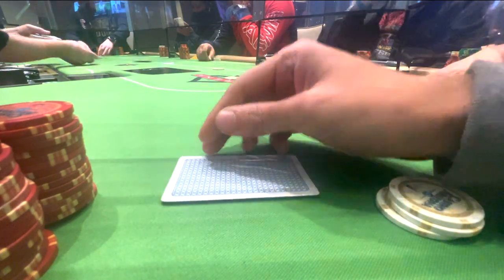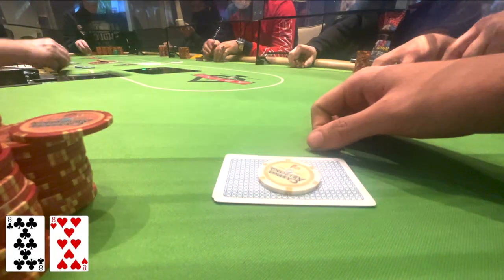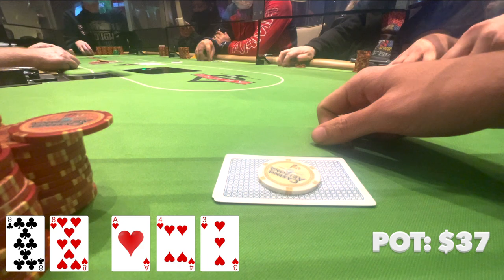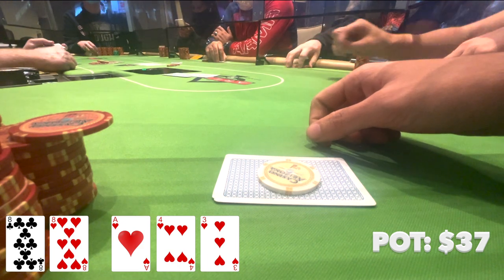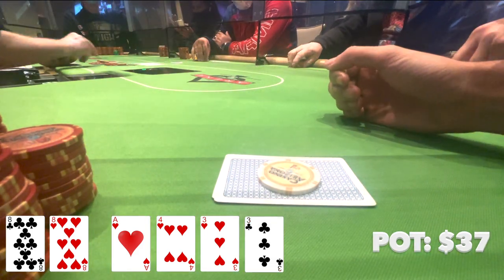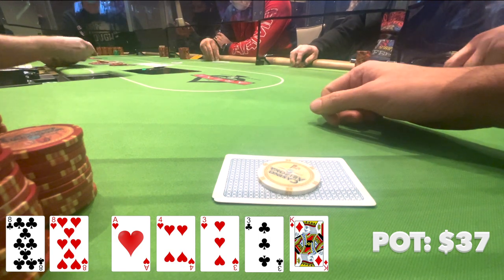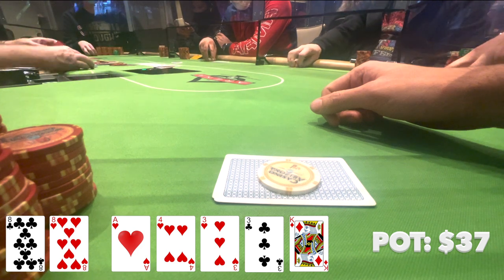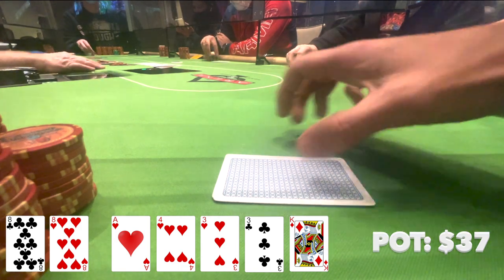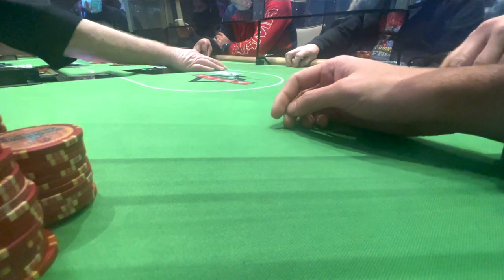In this hand, I make it $12 under the gun with pocket 8s. Both the button and the big blind make the call. I go three ways to a flop, which comes Ace-4-3, all hearts. Big blind checks, I check, and the button does a little heart check but decides to make it $10. Big blind gets out of the way and I make the call. I do have the 8 of hearts, so it's less likely he has a heart in his hand. The turn comes an off-suit 3. I check with the intention of calling a small bet, but the button checks it back. The river comes an off-suit King. I don't really think my opponent has an ace or a flush, so after I check he checks it back, and our pair of 8s is good.